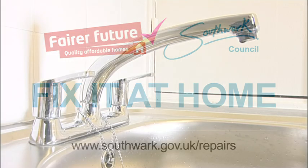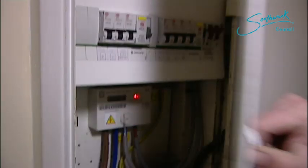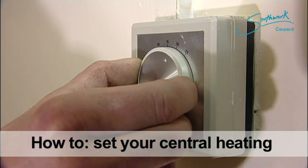Fix It At Home, a series of short films by Southwark Council to help you take care of small repairs around your home yourself. Today Paul shows you how to set your central heating correctly.